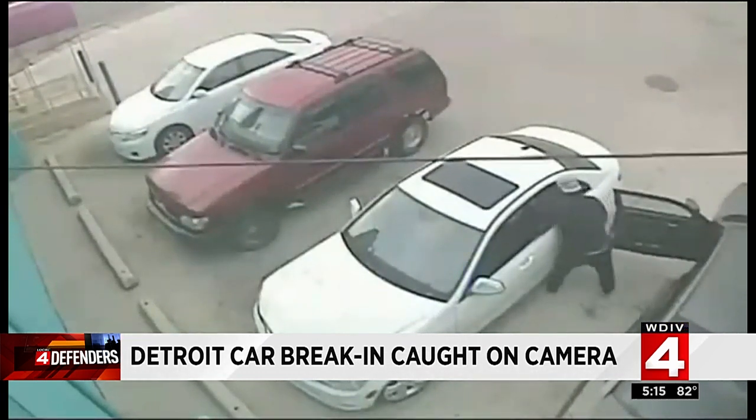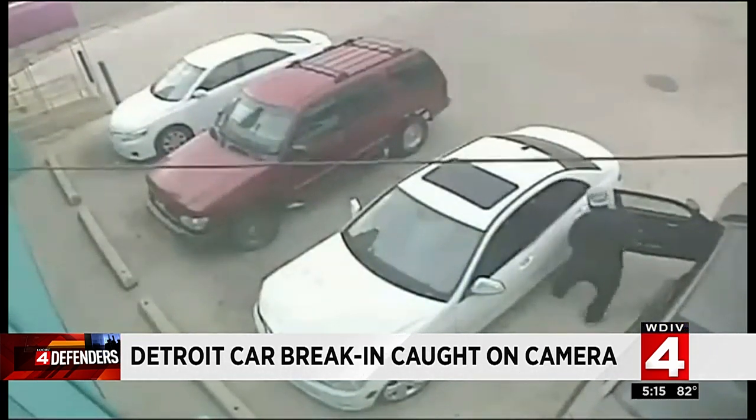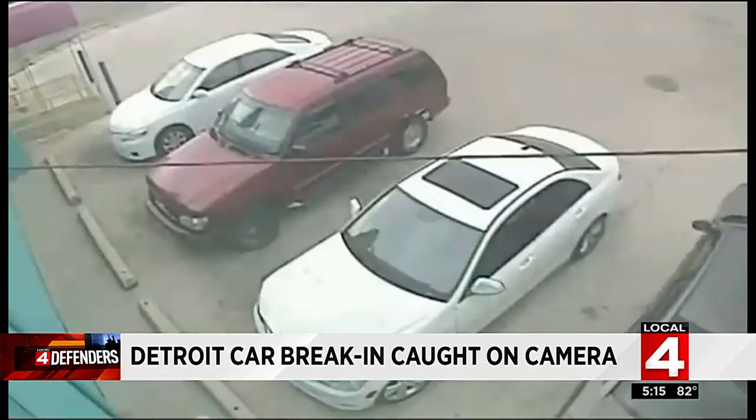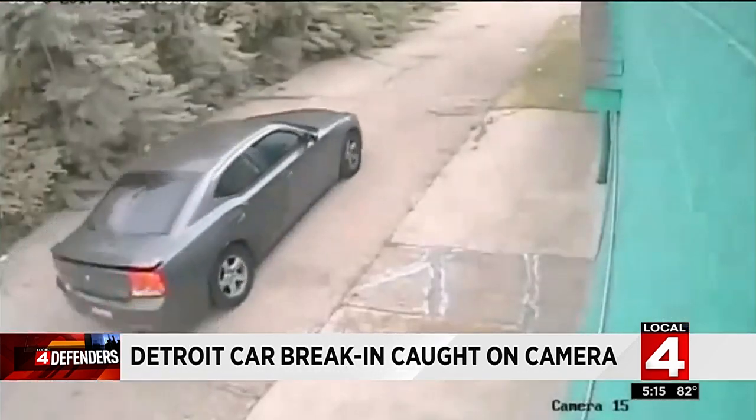This time, instead of opening the door, the suspect breaks the window and reaches in to grab a suitcase, allegedly filled with sensitive documents, then speeds off in his black Dodge Charger.